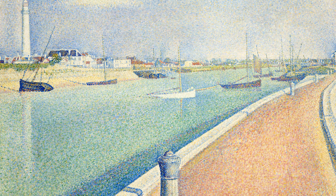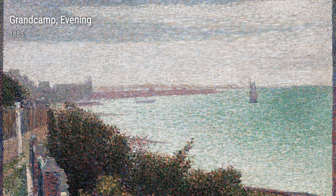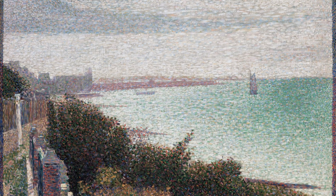One cannot overlook Grand Camp, Evening from 1885. In this painting, Seurat captures the beauty of the setting sun and its reflection on the water. The harmonious blend of colors and the delicate brushwork transport us to the calmness of the seashore, allowing us to appreciate the serene atmosphere he was able to convey.